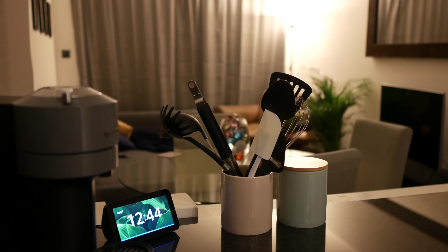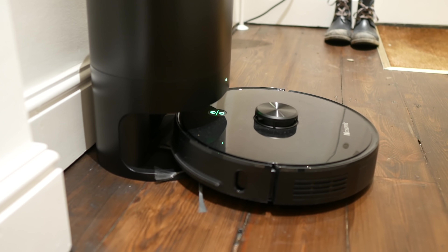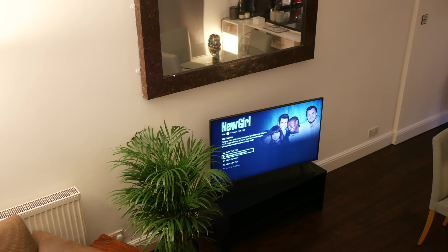We then also have the TV connected to Alexa, which is pretty much only useful for turning it on. And last but not least, our precious child, Bertie. Best of all, they can all be turned on and off at once using Alexa. Alexa, goodnight.